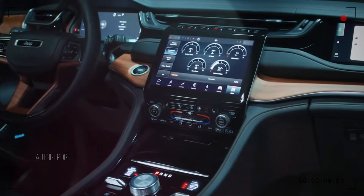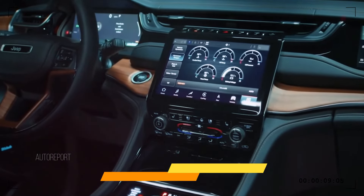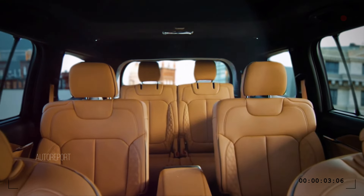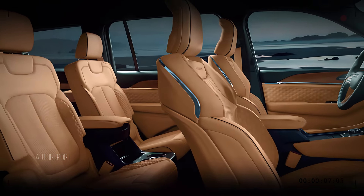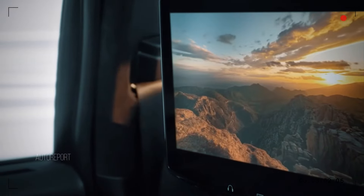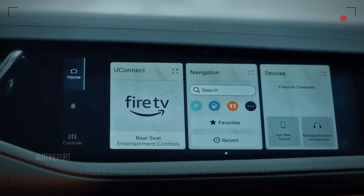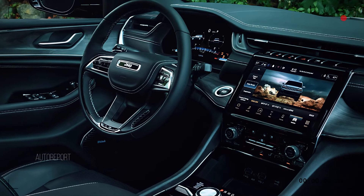Inside, the Grand Cherokee welcomes you with a blend of luxury and technology. The spacious cabin is adorned with premium materials and meticulous craftsmanship. Front seats are both heated and ventilated, ensuring comfort in any weather. The state-of-the-art infotainment system includes a large touchscreen with intuitive controls, Apple CarPlay, and Android Auto. The fully customizable digital instrument cluster provides all essential information at a glance.